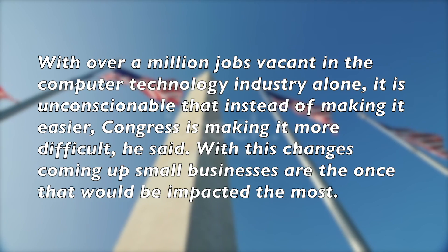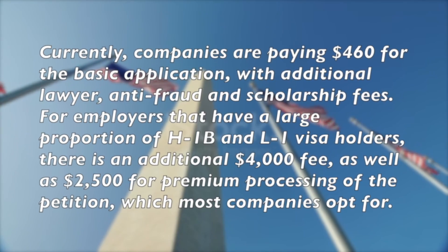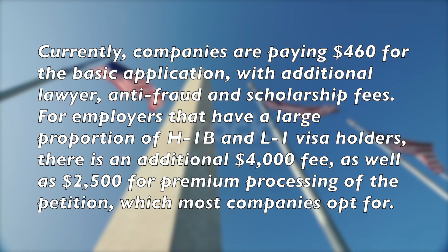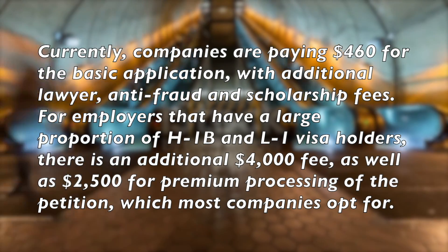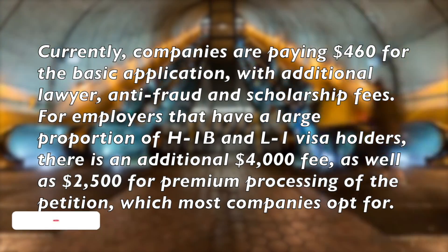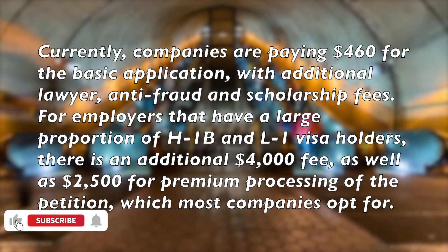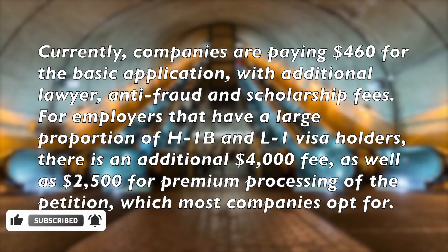With these changes coming up, small businesses are the ones that would be impacted the most. Currently, companies are paying $460 for the basic application, with additional lawyer, anti-fraud, and scholarship fees. For employers that have a large proportion of H-1B and L-1 visa holders, there is an additional $4,000 fee, as well as $2,500 for premium processing of the petition, which most companies opt for.